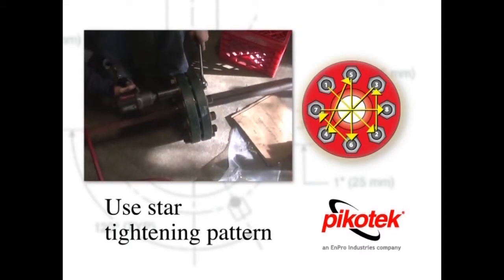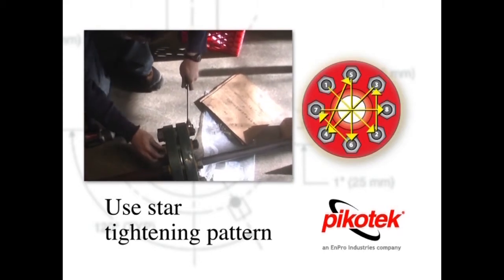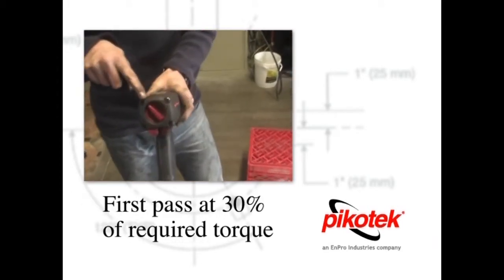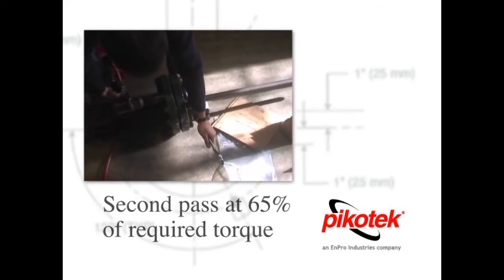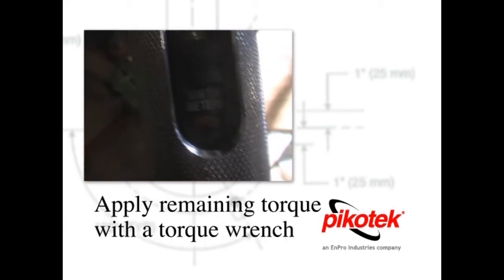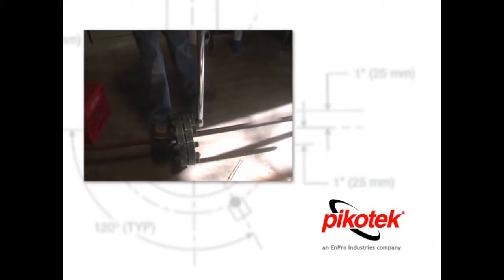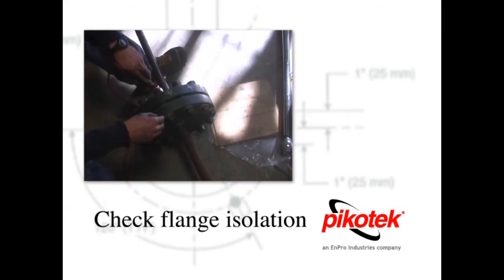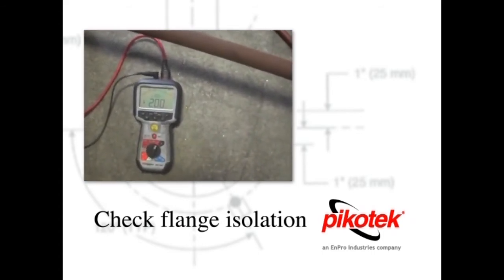The torquing procedure should follow the star pattern. The correct technique is to apply 30% of the required torque on the first pass, 65% on the second pass, and the final pass should take the torque up to 100% of what is recommended. Then check flange isolation by testing flange-to-flange resistance and flange-to-bolt resistance for multiple evenly spaced bolts.